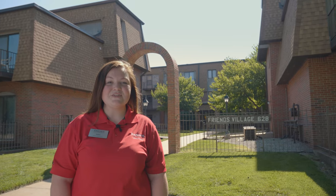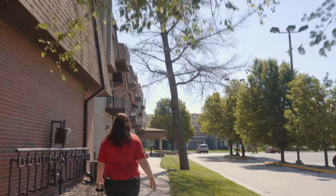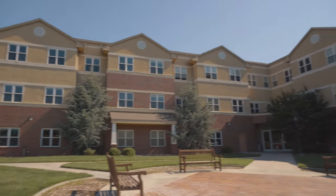This is one of our Upperclassmen Residence Halls, Friends Village, where we have options for a studio apartment, a single bedroom, or two bedrooms. This is the JR Gertrude Smith Apartments, also an Upperclassmen Residence Hall, which features a studio bedroom, two bedroom, and a single bedroom apartment.